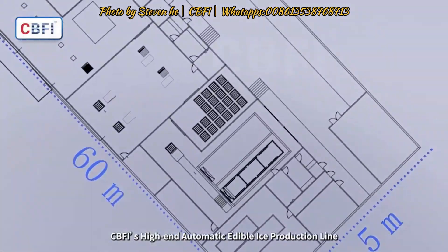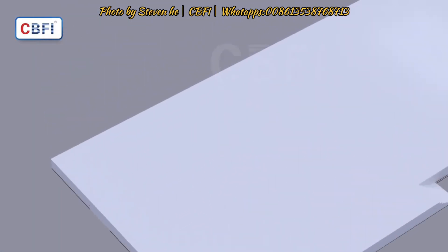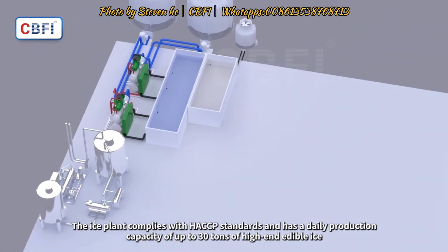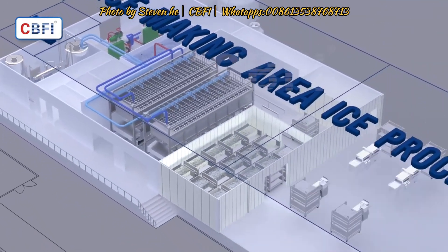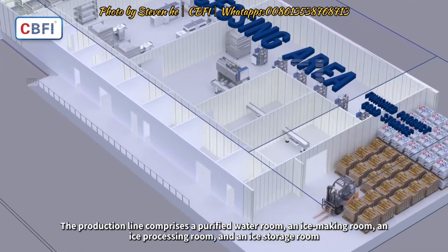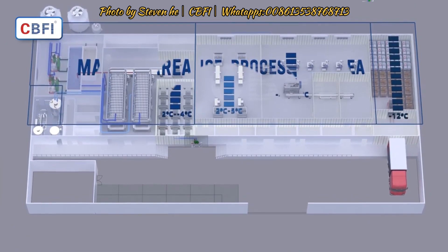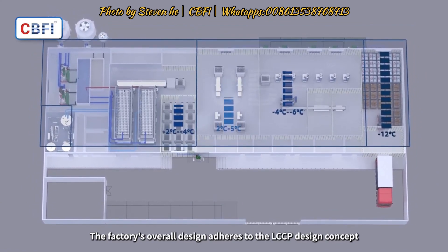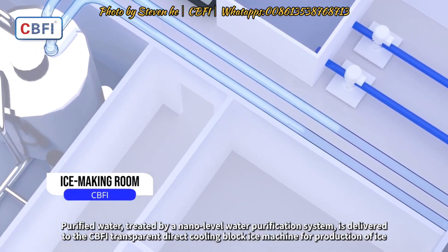CBFI's high-end automatic edible ice production line complies with HACCP standards and has a daily production capacity of up to 30 tons of high-end edible ice. The production line comprises a purified water room, an ice making room, an ice processing room, and an ice storage room. The factory's overall design adheres to the LCCP design concept.